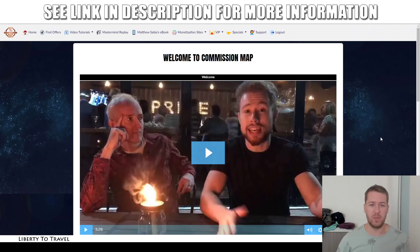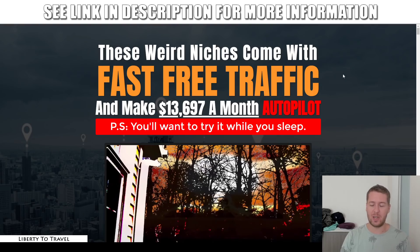I'm here inside the members area of Commission Map Pro, and during this review I'm going to show you exactly what you can expect to find inside the tutorials, the replay, the e-book, et cetera. I'm also going to have a look at the sales page and the claims being made about this product by the creators to see if, in my opinion, this product lives up to those claims.